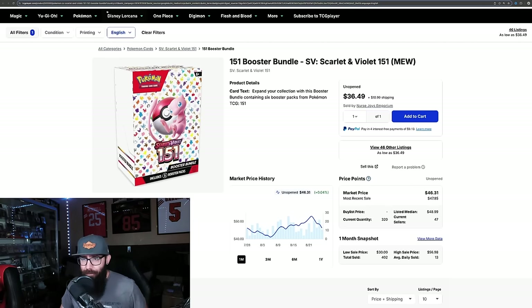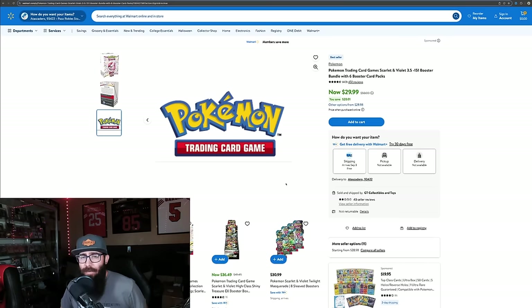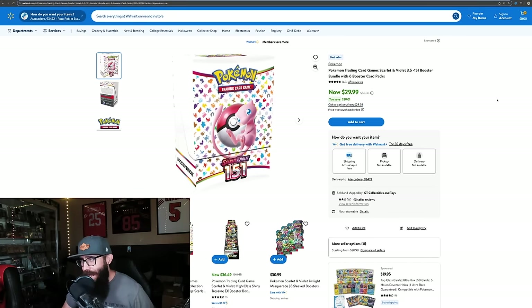I'm just going to clear the air. First off, you guys don't have to buy these. But if you want to, as of this recording — Tuesday, August 27th, just before 9:30 — I'm going to upload this immediately afterwards. These are the booster bundles on walmart.com, $29.99. This is what you're going to see when you click on it — it's going to say sold and shipped by GT Collectibles and Toys with two out of five star reviews. In my last video I said, and I didn't emphasize it enough: only get the sold and shipped by Walmart. If you guys want to purchase from GT Collectibles, that's on you.